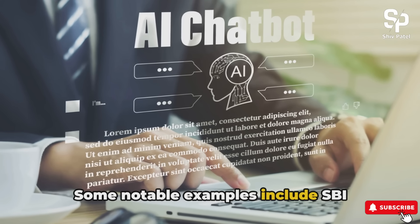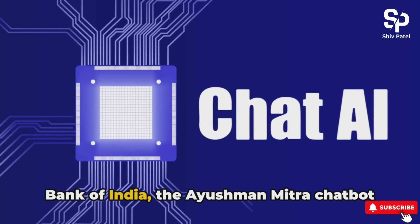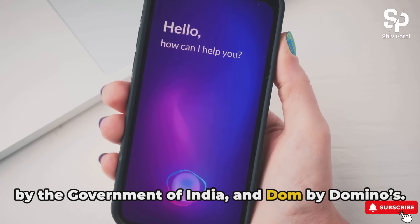Some notable examples include SBI Intelligent Assistant, SIA, by the State Bank of India, the Ayushman Mitra chatbot by the Government of India, and DOM by Domino's.